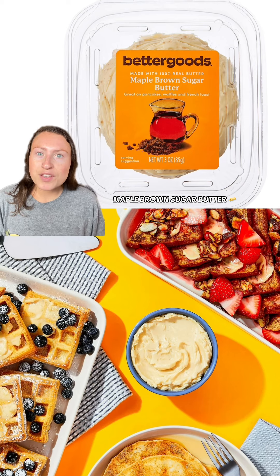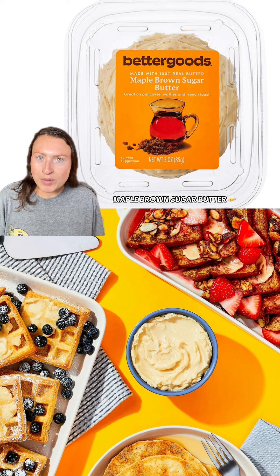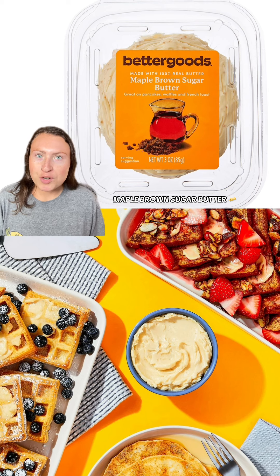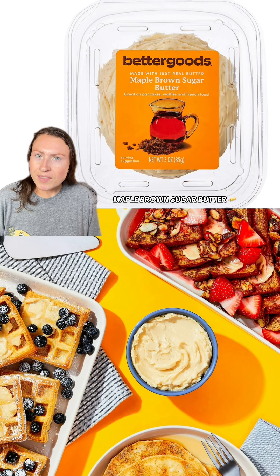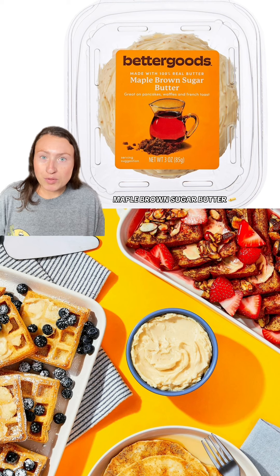Next, take a look at this new butter flavor: maple brown sugar. Walmart has always had a honey cinnamon butter like Texas Roadhouse's, and now they have this maple version for fall. They say this is great on pancakes, waffles, and French toast. I think this would be great on cornbread, drizzled over french fries — the list goes on.